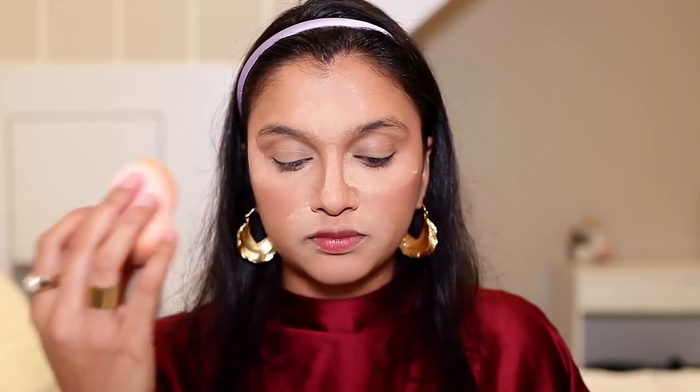Next I'm quickly setting everything so nothing creases — setting is really important. I'm using the Maybelline Fit Me Loose Finishing Powder in shade Light Medium. I love this; I've been using it for years. I bake under my eyes and my T-zone and press the powder into the rest of the face, then brush it off quickly — I don't want it to sit on my face for too long.